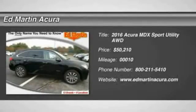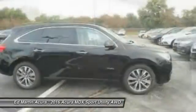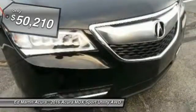2016 MDX. The Acura MDX is a wonderful choice if you're looking for a midsize luxury crossover SUV, thanks to its high safety scores, a strong engine, all-around utility and capable handling, and is priced below $55,000.